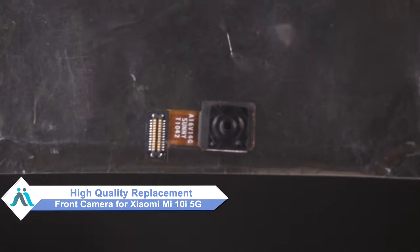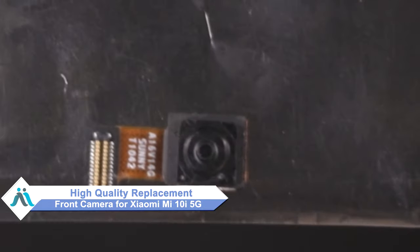Don't worry. You can now buy a high quality replacement front camera for your Xiaomi Mi 10i 5G at a very affordable price from Maxbhi.com, and can fix your phone yourself at home or get it repaired by any professional very easily.